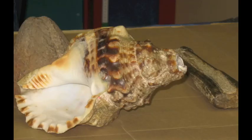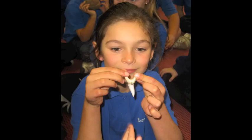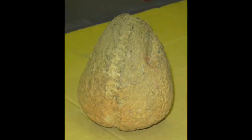He also showed us some of his treasures: a 300 year old whale bone mullet, a mako shark tooth, a cone shell flute, and a stone anchor.